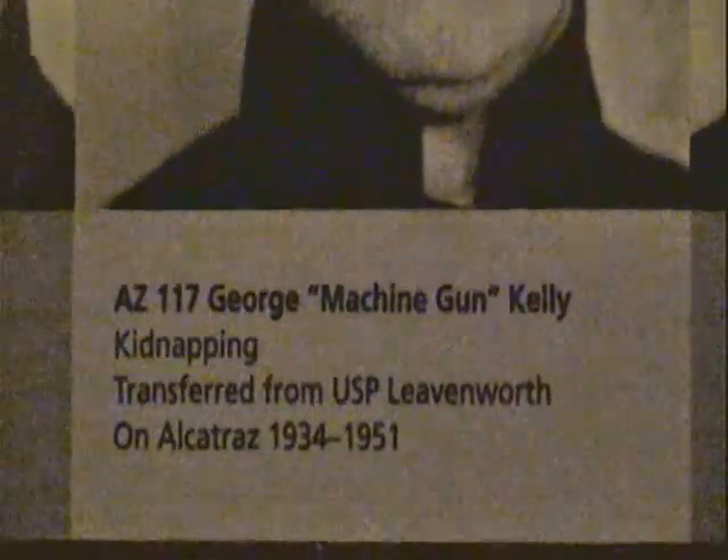Some of the famous residents of The Rock included Al Capone, Machine Gun Kelly, and the Birdman of Alcatraz, who, by the way, spent 40 years of his life in solitary confinement. They lived in dingy, depressing 9x5 cells, and they did have one bright moment of every day, and that was mealtime, because Alcatraz served the best food of any federal penitentiary in the United States.